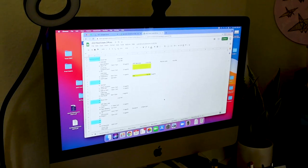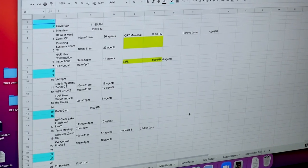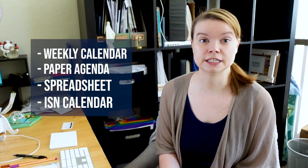The next calendar is a digital one — it's a spreadsheet that goes by month, listing what marketing events we have that month, what time, and how many people are going to attend so we can plan accordingly. The final calendar — I said three but I actually have four — is our ISN, the Inspection Support Network. That's the official inspection calendar for A-Action, and we add in any marketing events or other big things going on in the company.